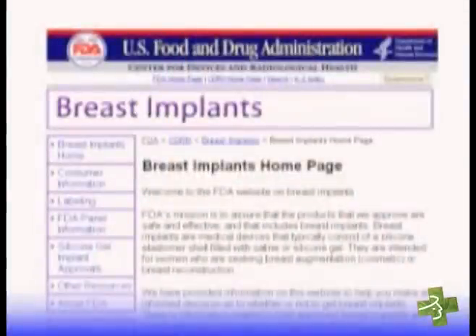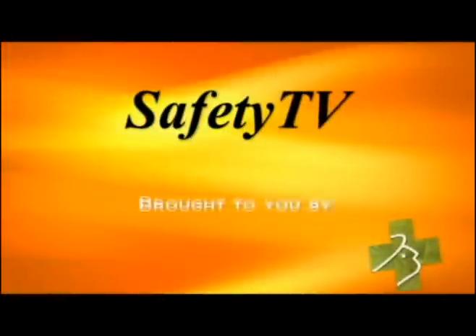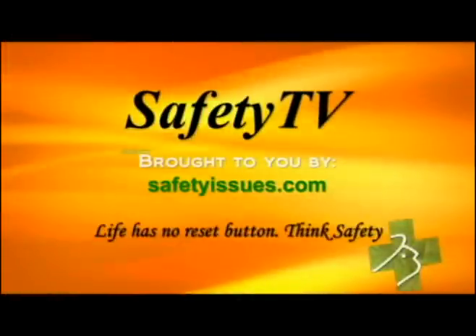You and your patients can get more information on the newly approved breast implants by going to our website. Safety TV is brought to you by safetyissues.com.